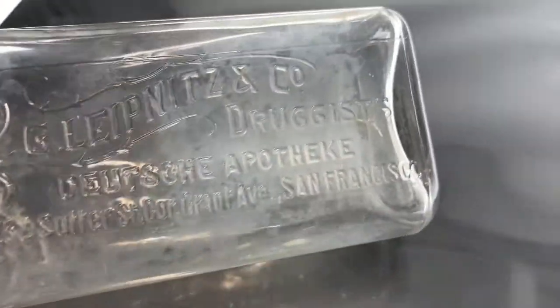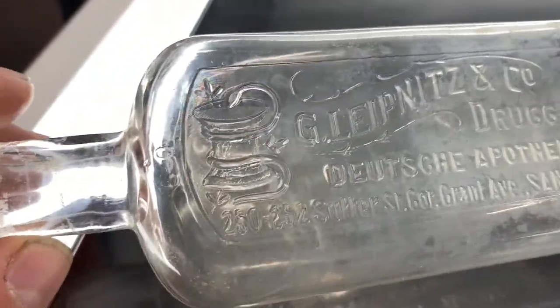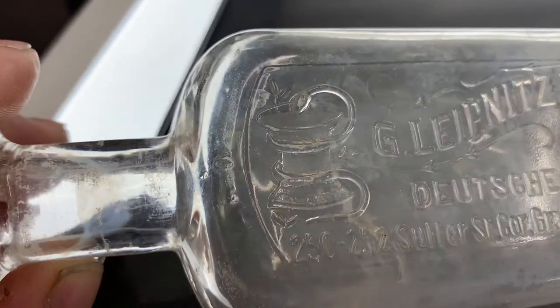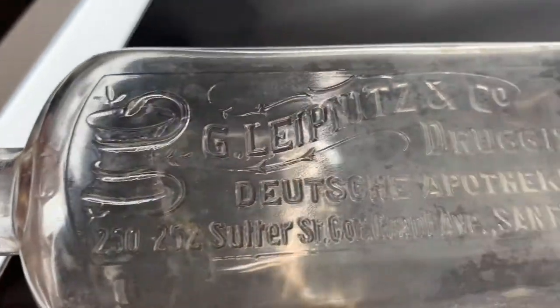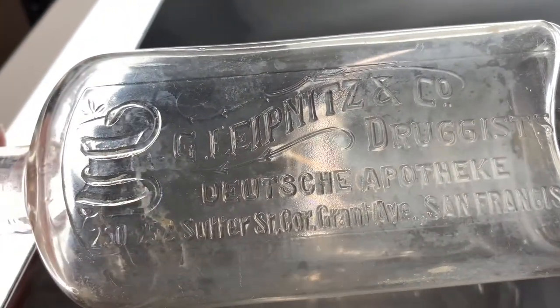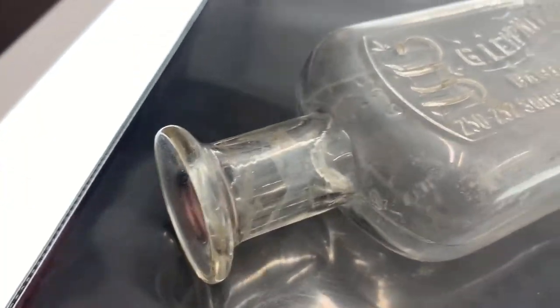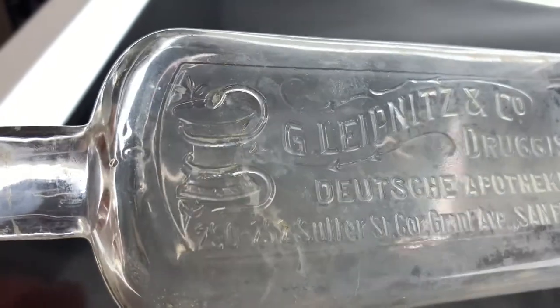For starters, I'm going to show you this San Francisco bottle. It has a snake climbing up a mortar with some kind of branches on it. It looks like it may have been a German druggist bottle. It's a nice early blown one — pretty cool.